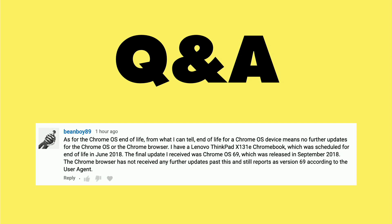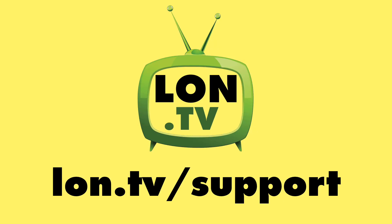He's got a ThinkPad X131E which had its end of life occur in June of 2018. The final update he received was Chrome OS 69, which took place in September 2018. The Chrome browser has not received any further updates past this and still reports as version 69 according to the user agent. So that means when your Chromebook hits end of life, it will likely be end of life not only for the operating system but also for the browser. If anyone's experienced anything differently, let me know down in the comments below.